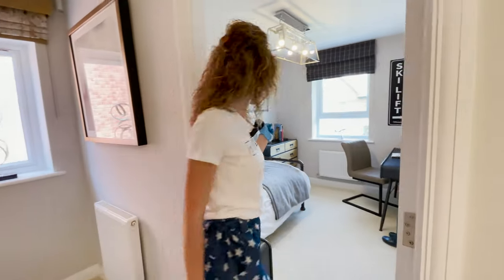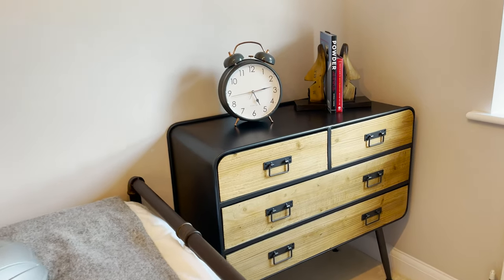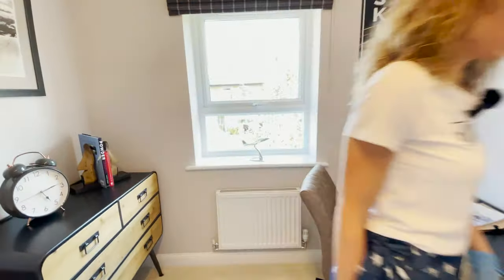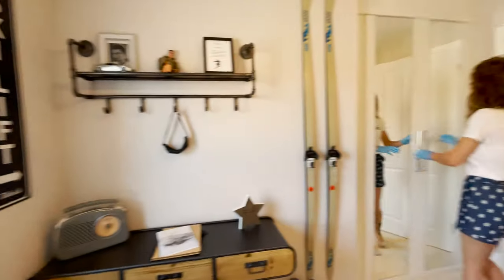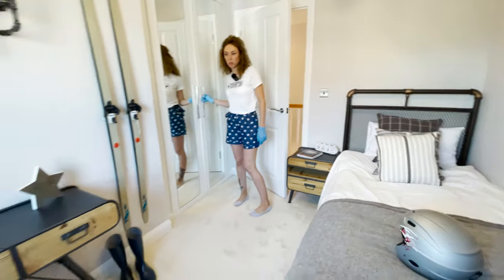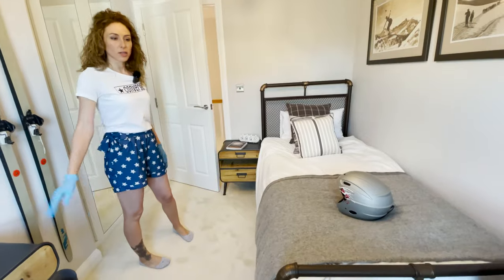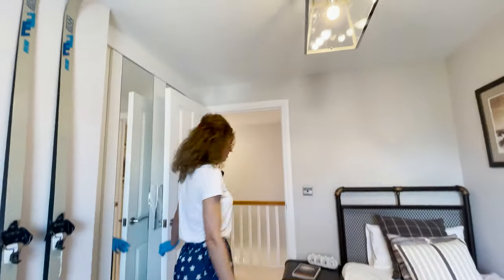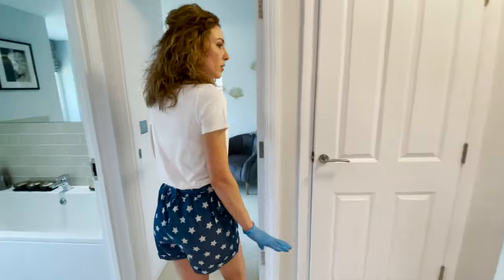Let's start with the first bedroom, which is a single. We probably have a view over the garden from this bedroom. There's a built-in wardrobe — quite spacious — with a desk as well. Look at the light fixture too.